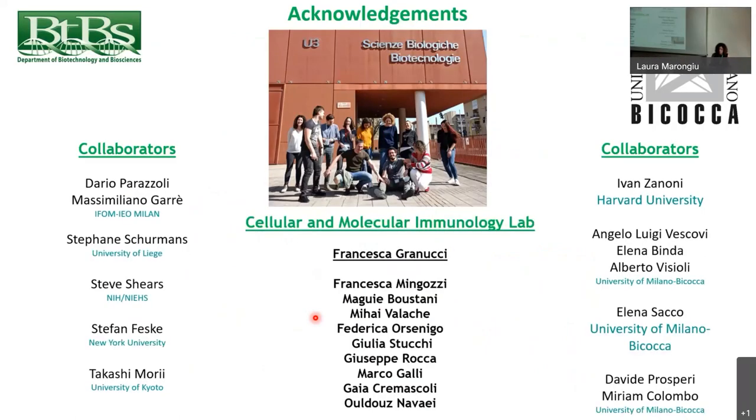To conclude, I would like to thank all my colleagues — Francesca for giving me the opportunity to work in her lab, my past and present colleagues, all our collaborators, and everybody for their attention.